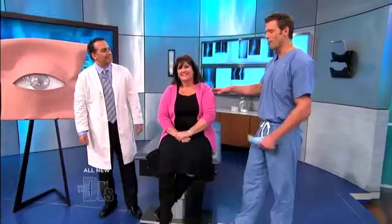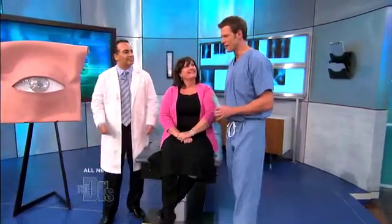We have Gail and ophthalmologist Dr. Jonathan Pernasar here with us today. Thank you both. So before we delve into this, let's explain to everyone with our giant eye what in the world a cataract is to begin with.